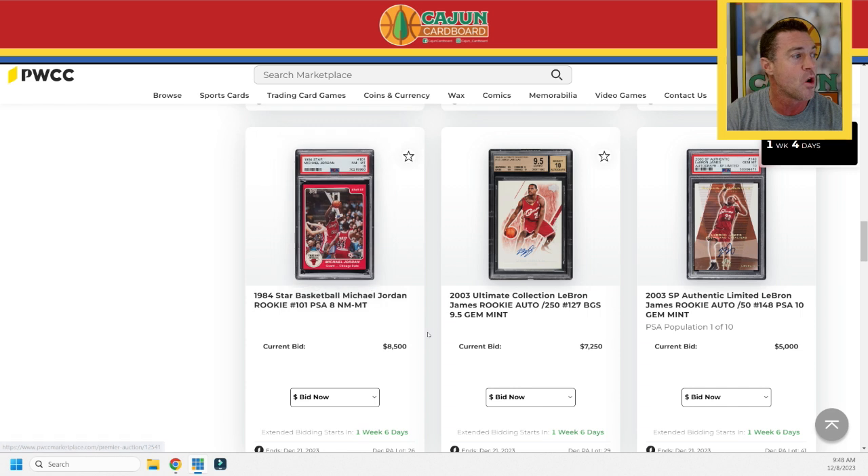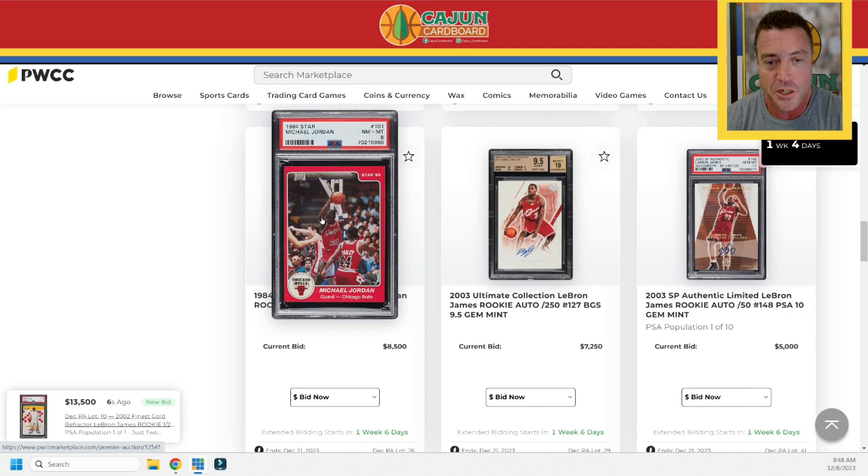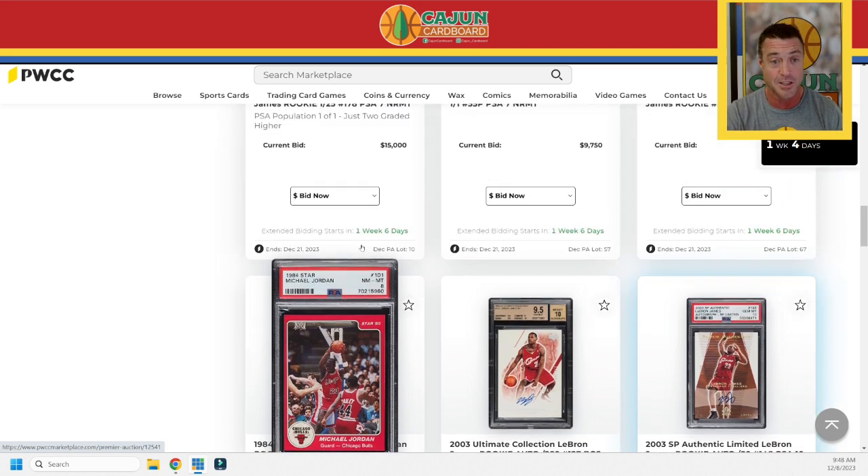We've got a Star 101 — PSA 8, and PSA 8 is a big number for the Star 101. It's really tough. The conversion table surprised a lot of people. If you're a PMG collector you understand it, but when PSA opened grading to the Star 101s, a lot of people thought they were going to cross their BGS 8.5 to a PSA 8.5 and that ain't happening. To get a PSA 8 is a rare trick indeed — the pop is not high, let's put it that way.